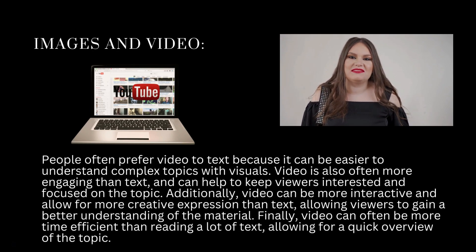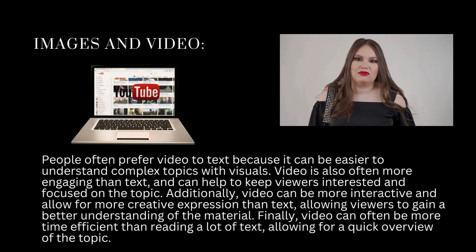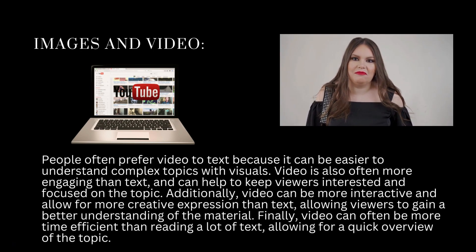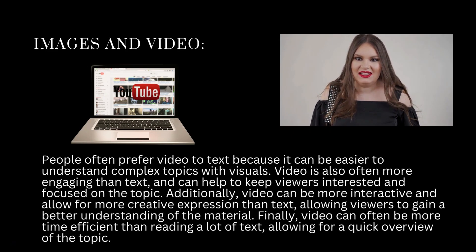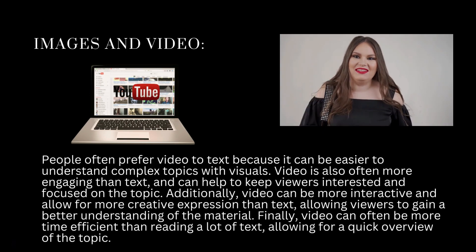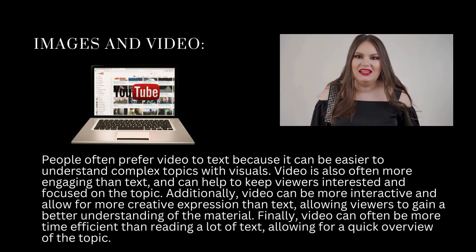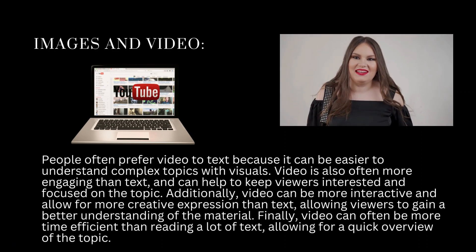Images and video. You need a website as a realtor, of course, but people often prefer video to text because it can be easier to understand complex topics with visuals. Video is also often more engaging than text and can help to keep viewers interested and focused. Additionally, video can be more interactive and allow for more creative expression, allowing viewers to gain a better understanding of the material. Finally, video can often be more time-efficient than reading a lot of text, allowing for a quick overview of the topic.